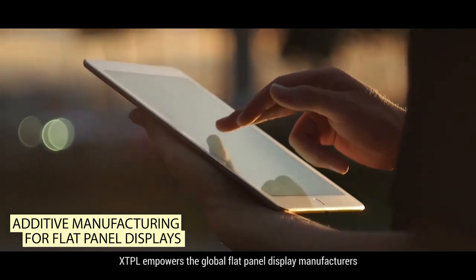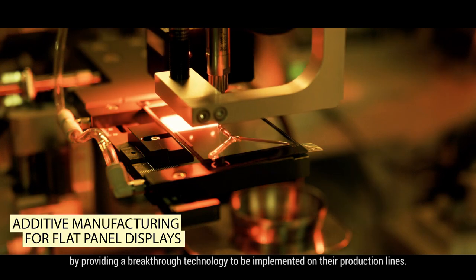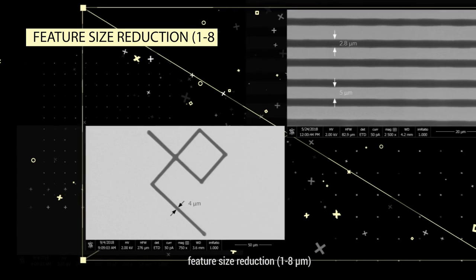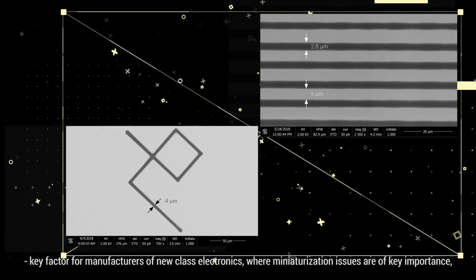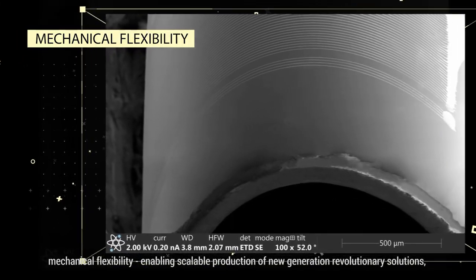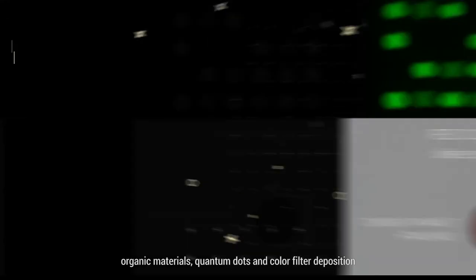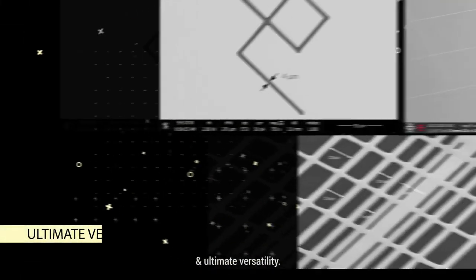XTPL empowers global flat panel display manufacturers by providing a breakthrough technology to be implemented on their production lines. Our value proposition includes feature size reduction of 1 to 8 microns, a key factor for manufacturers of new class electronics where miniaturization is of key importance. This also covers industrial yield improvement, mechanical flexibility enabling scalable production, organic materials, quantum dots and color filter deposition, and ultimate versatility.